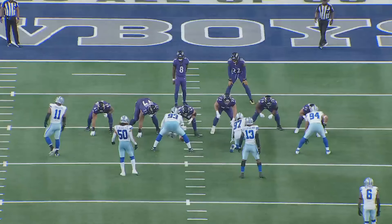They told me he was washed, they told me he didn't have it anymore, they told me he lost a step. Well, it sure didn't look like it on Sunday, because Derrick Henry ran all over the Cowboys — 151 rushing yards, averaged six yards per attempt. Let's look at the film to see some of his most explosive plays against Dallas.